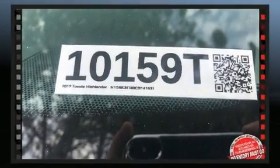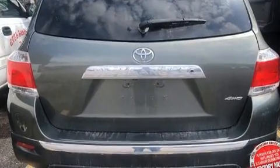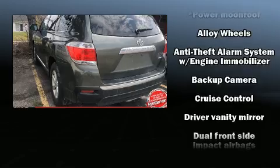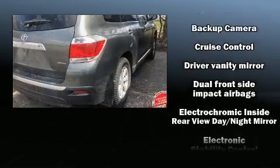Toyota infused the interior with top-shelf amenities such as leather upholstery, one-touch window functionality, a built-in garage door transmitter, a power rear cargo door, and more.